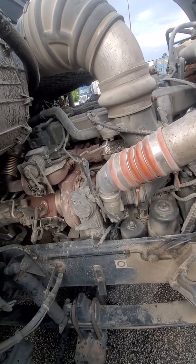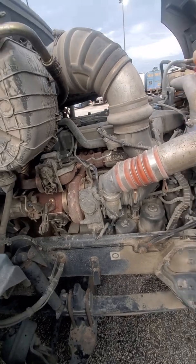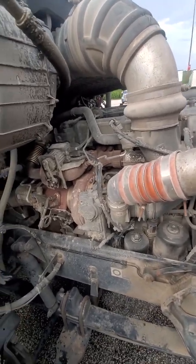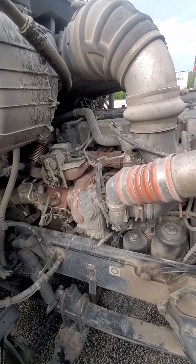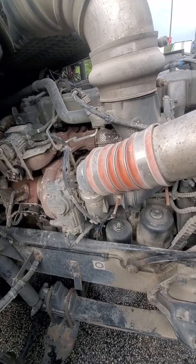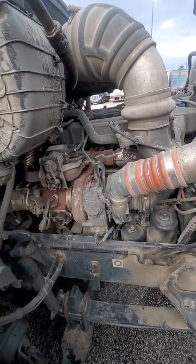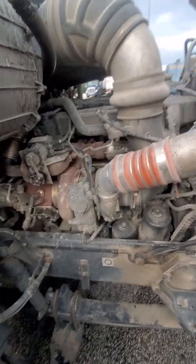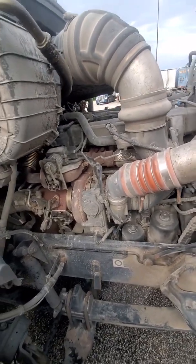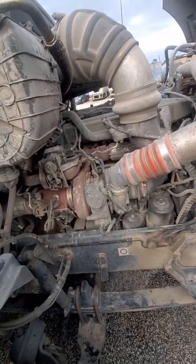We're back out here. The consistent code we had was J1939 Network 2 Intermittent Data Issues — intermittent, incorrect, or irregular data. That would be the primary code that would cause the stop engine light. Codes that would come with it were completely random. One day it would be EGR control, the next day it would be VGT control, and the next day it would be exhaust back pressure position.